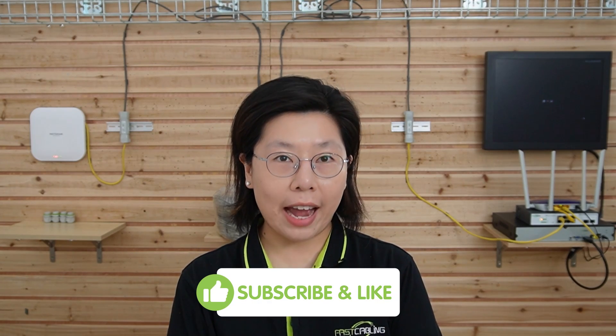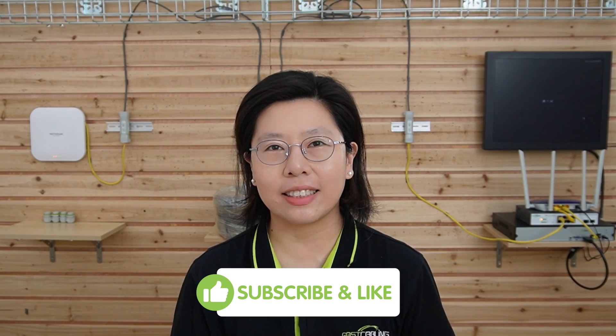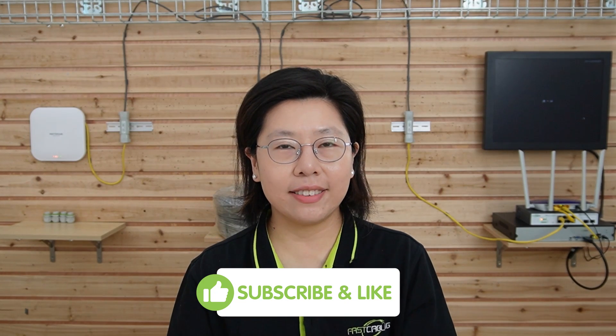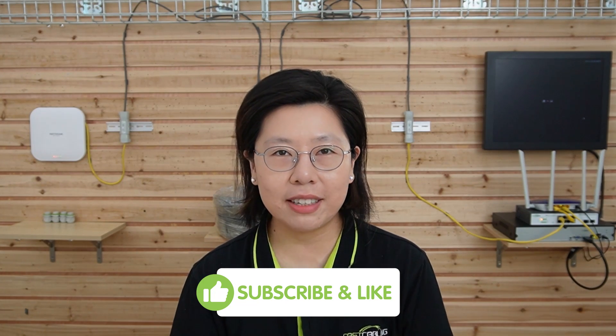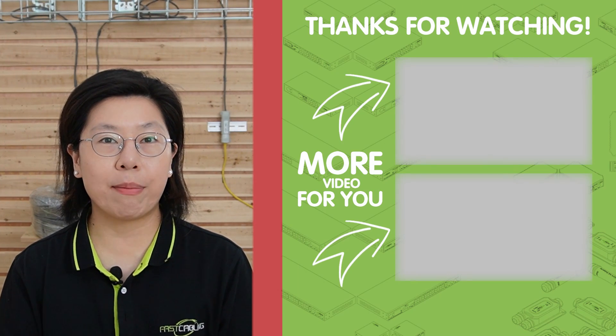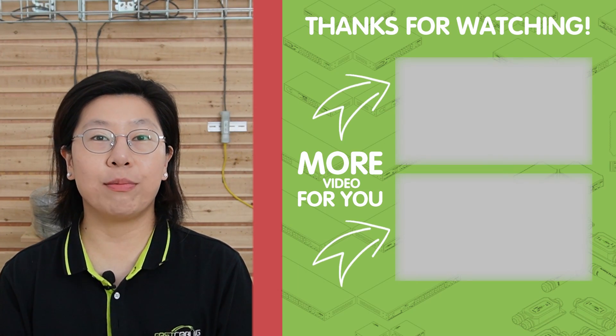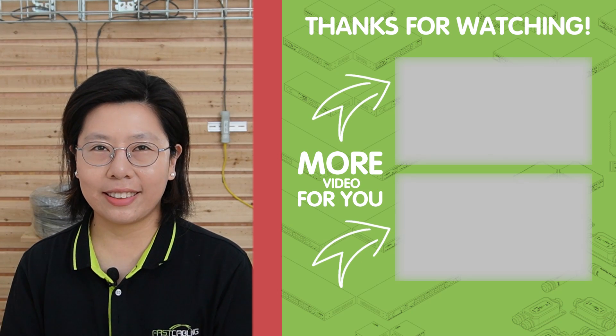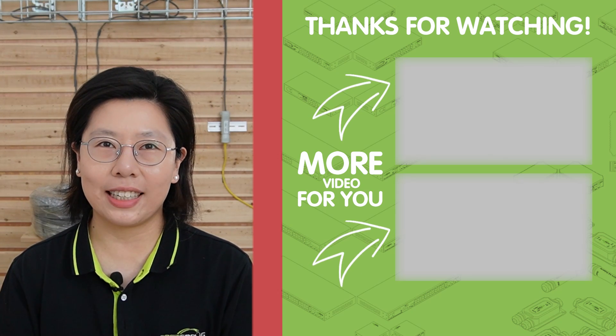If you found the information helpful, or you have any questions, please don't hesitate to leave a comment below. Your experience and insights are valuable to the community. If you haven't already, please consider subscribing to our channel to stay updated on more informative content. Thank you very much for joining us, and I'll see you in the next video.